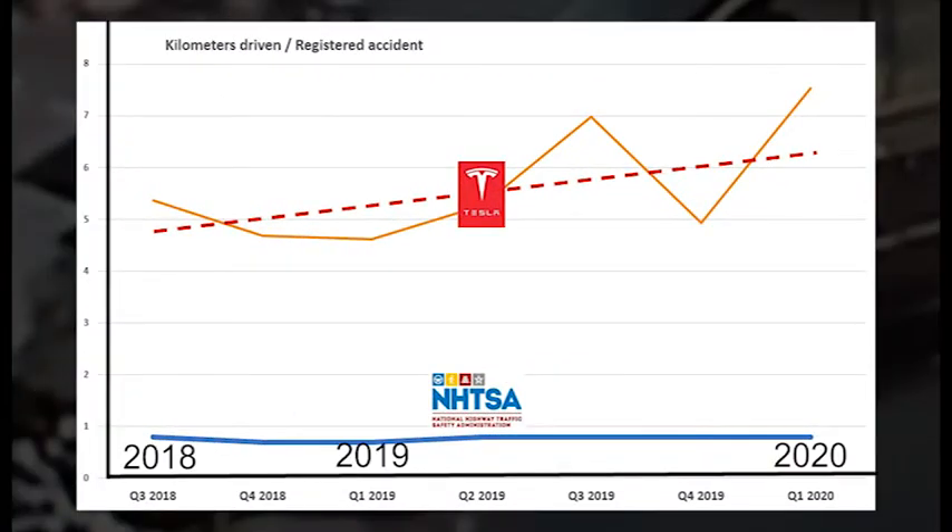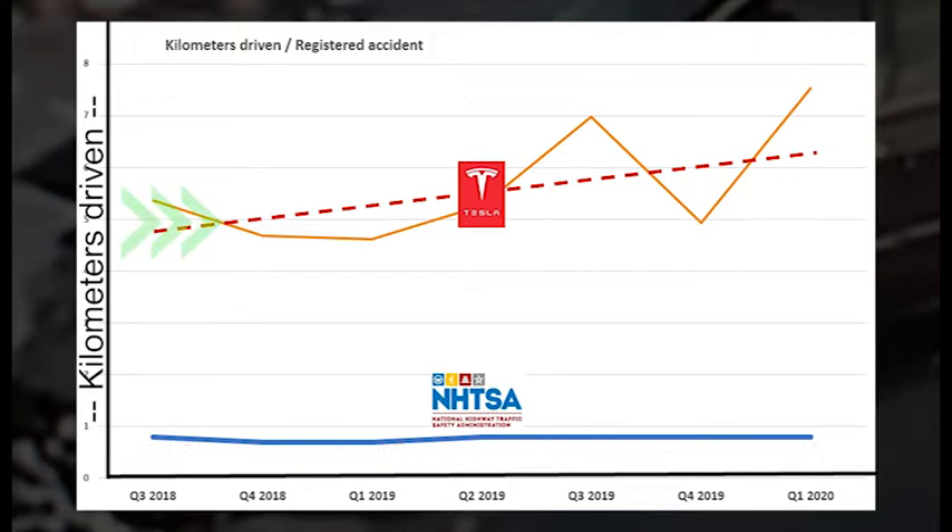Why I decided for the FSD upgrade is because of the safety data that Tesla has been publishing over the last year and a half. It compares the average number of kilometers driven before a registered accident occurs, for Tesla cars using autopilot, and they compared those numbers with similar data from the total fleet of cars in the US.